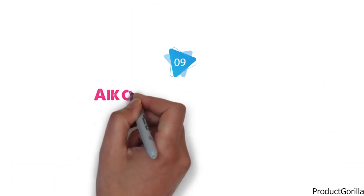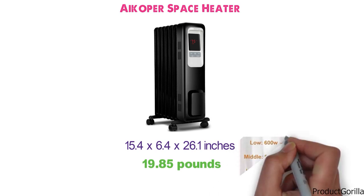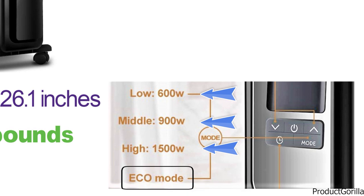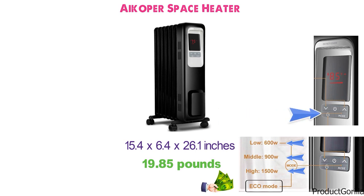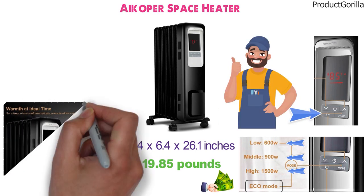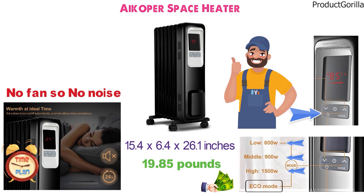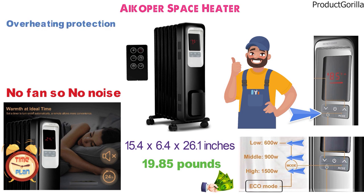At number 9 we have the iCoper Space Heater. The dimensions are 15.4 x 6.4 x 26.1 inches and it weighs around 19.85 pounds. It comes with three heating modes: 600W, 900W, and 1500W, plus an Eco Mode to save energy. The heater features a large LED display with clearly labeled buttons for easy operation. It runs silently with no fan noise, and has a 24-hour automatic on/off timer and a remote control. Safety features include overheating protection, an anti-freeze setting, and auto shutoff with tip-over protection.